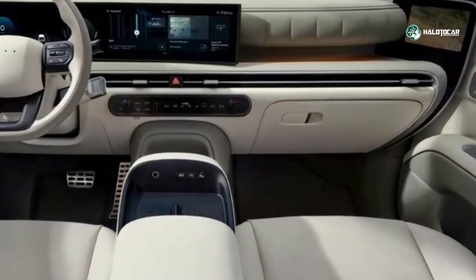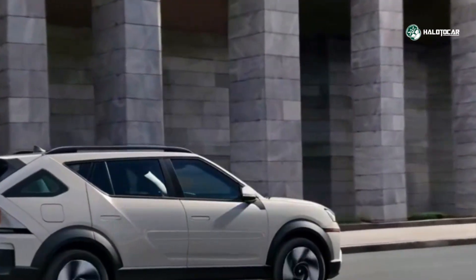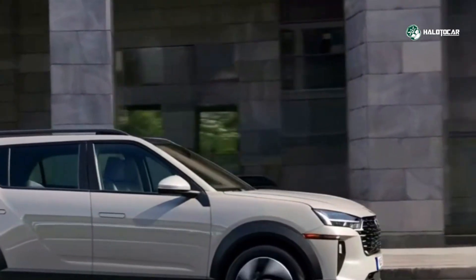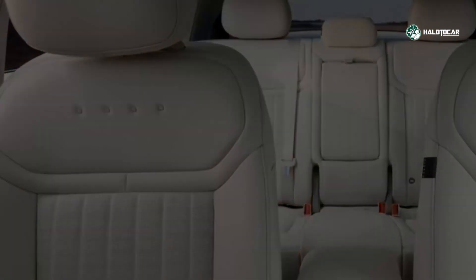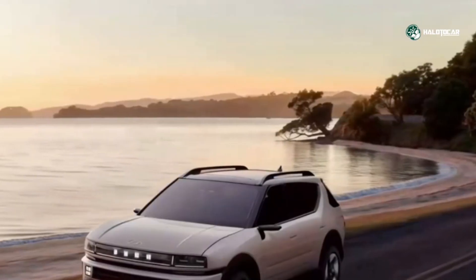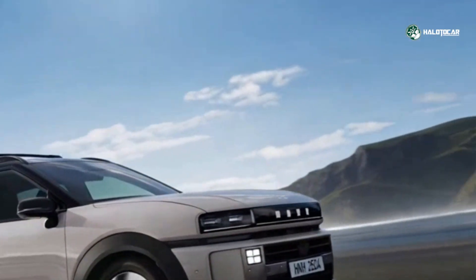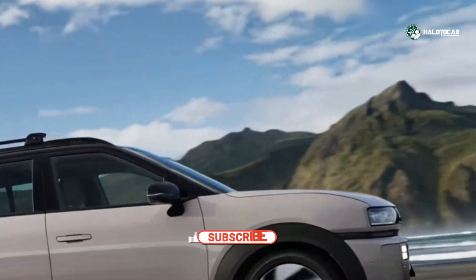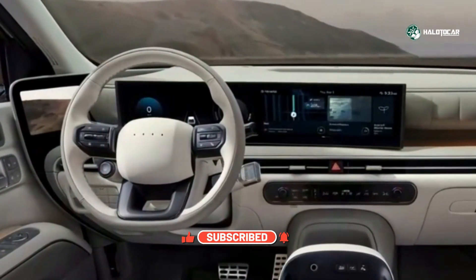Right away, the exterior stands out. The Nexo is longer, wider, and more presence-filled than its predecessor, with a boxy, purposeful silhouette that blends rugged SUV cues with sleek refinement. The new Art of Steel design language gives it sharper angles, the HDWO 4-dot lighting signature adds futuristic flair, and its broad stance hints at its upgraded capability.